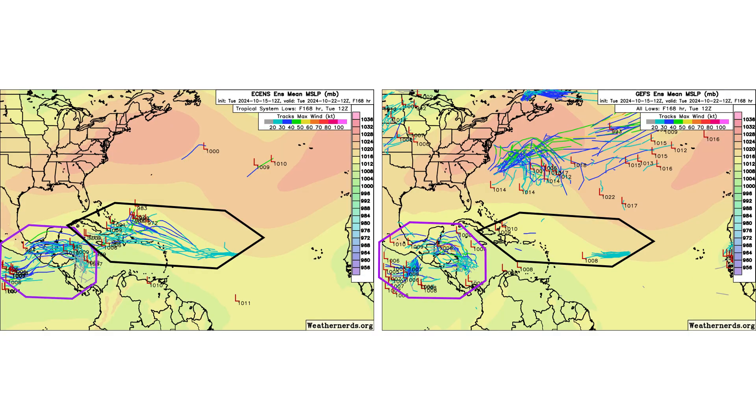Here are our ensemble models showing where these systems could go over the next seven days. If we're going to see any development, it's likely in the next 48 to 72 hours. After that, too much land interaction and wind shear will cause both systems to dissipate — and then Disturbance 2 gets a second chance in the eastern Pacific Basin.